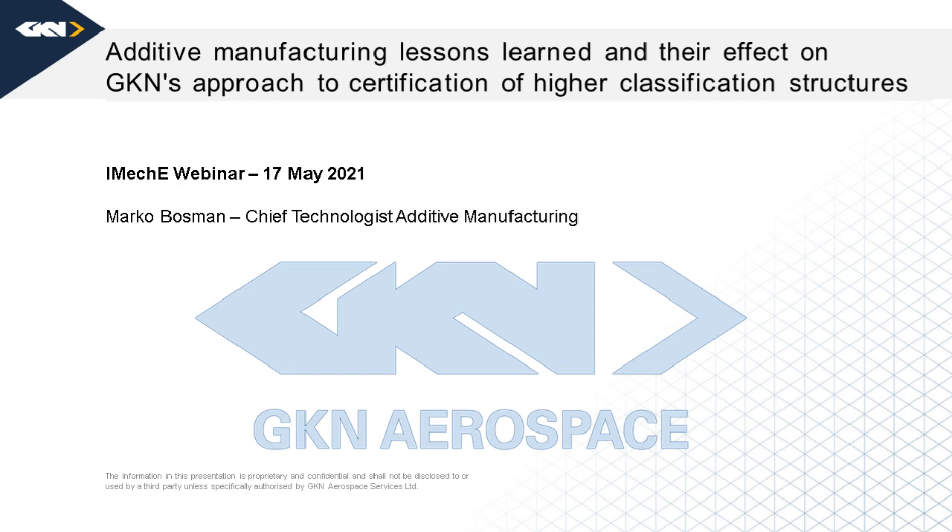Good afternoon. My name is Paul Frommel, and I'll be chairing today's webinar. It's a pleasure to welcome you on behalf of the Aerospace Division of IMEC-E. And it's an even greater pleasure to welcome our speaker, Marco Bosman from the Netherlands. He's the chief technologist for global additive manufacturing at GKN Aerospace.